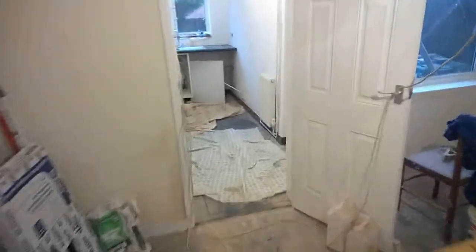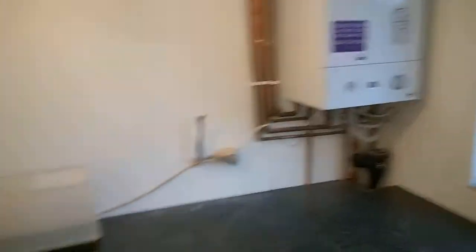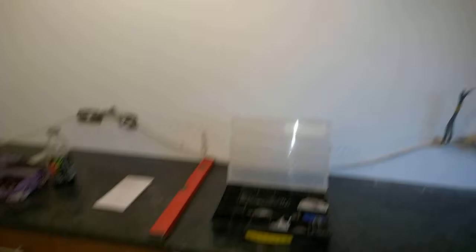Everything else is done - the kitchen's in, this is all being boxed in, the boiler's on, and everything's warm in here. That gets boxed in. The only things left to fit are the oven, the hob, and the extractor, and that's going on there now.